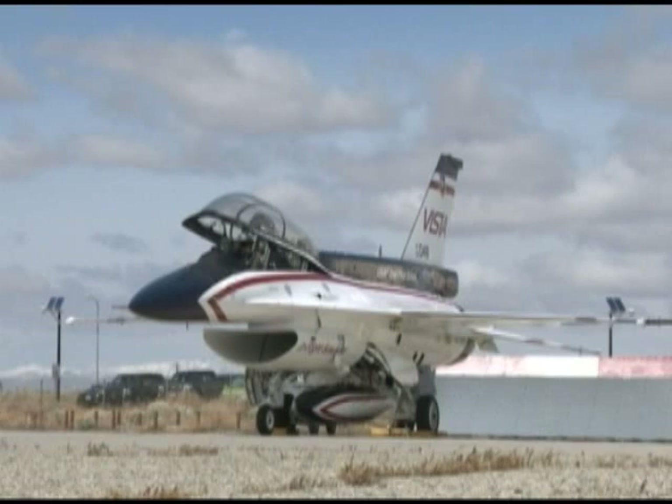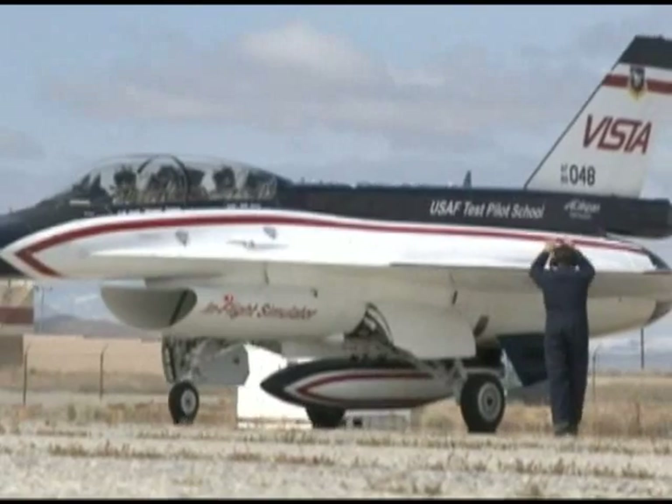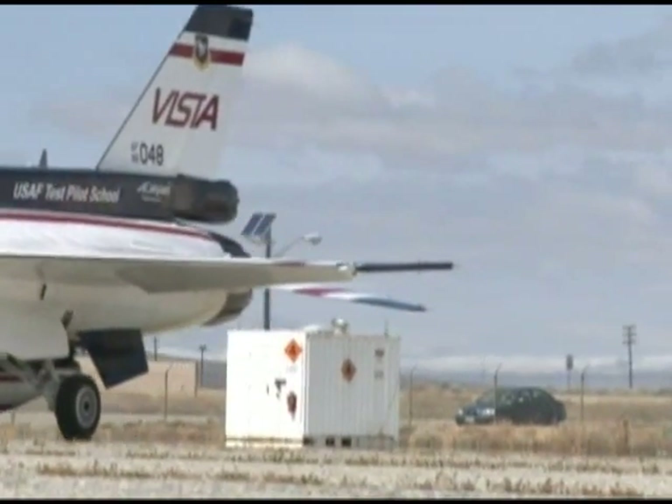On March 17th, the Bearclaw team, with the help of a KC-135 tanker and crew from Altus Air Force Base, Oklahoma, gathered data by flying the VISTA to the tanker.